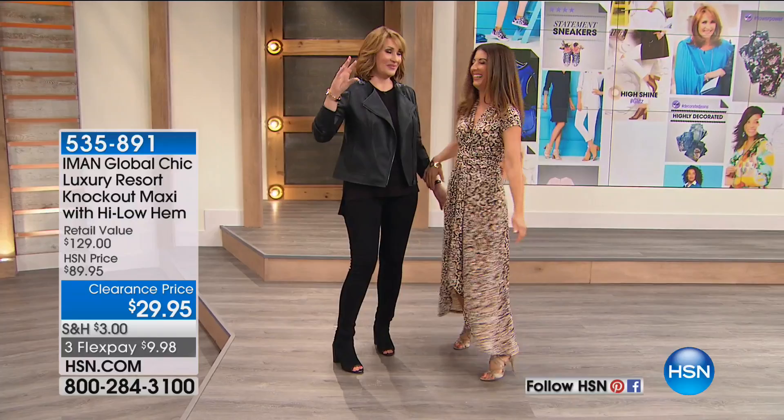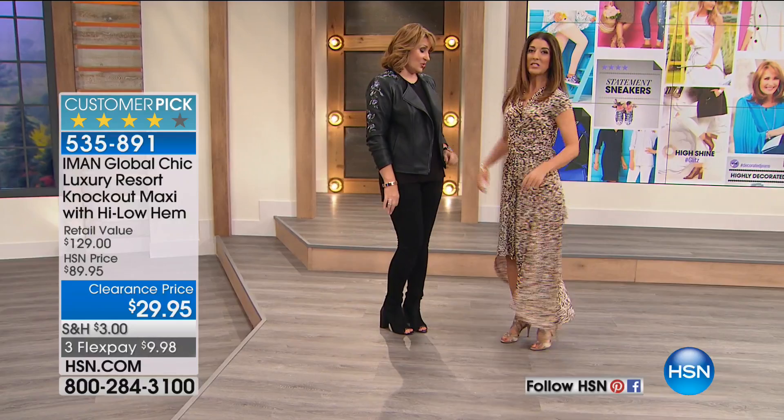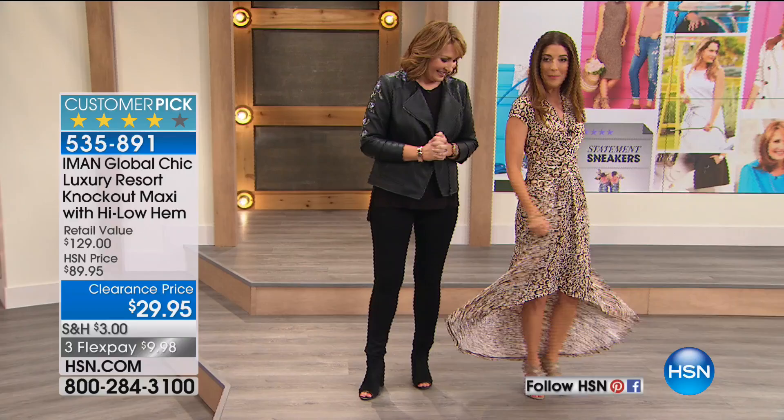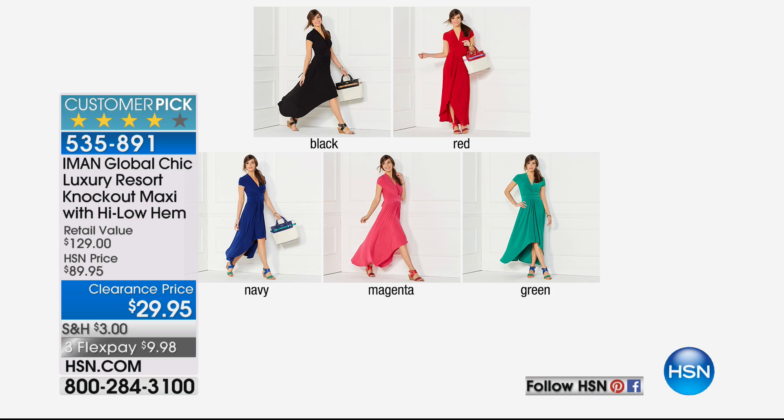This maxi is a killer. It's everything you want — modest up top, a nice V-neck, a wrap, and a really gorgeous high-low hem. It comes in leopard prints as well as solids. And one little thing: it's $29. It's like 65% off — the biggest summer clearance event yet here at HSN. I would get more than one color.